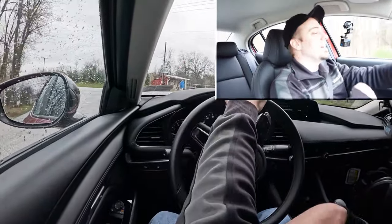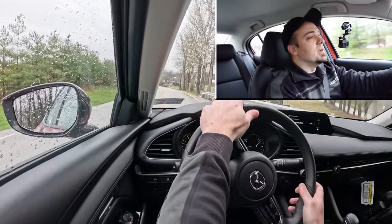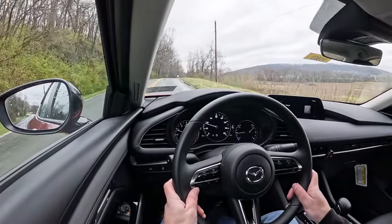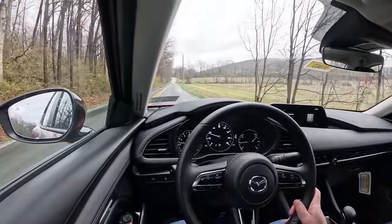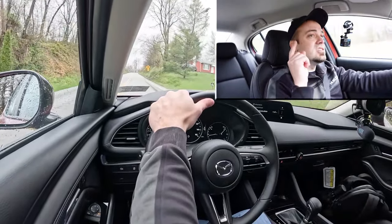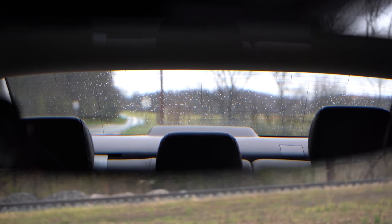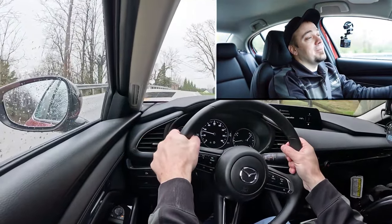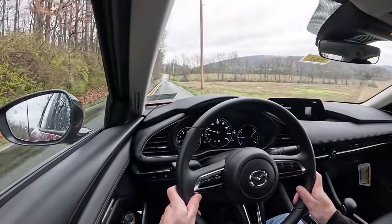As far as cabin noise goes, it's been perfectly fine on this test drive. There's a little rain noise because it's raining, but road noise and wind noise coming into the cabin are really non-existent. Rear visibility is also a big plus with this sedan — compared to the hatchback, where the blind spots are absolutely insane, the sedan has brilliant visibility.